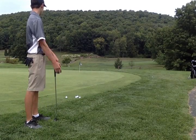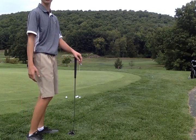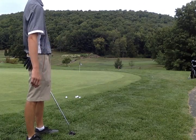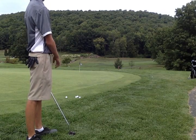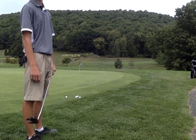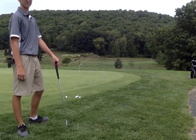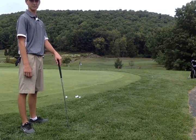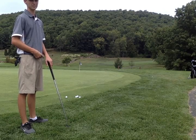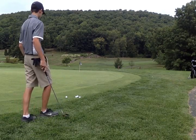Yeah, so if the grass is darker, that means the grain's against you — that'll slow the putt down a little bit. And if it's lighter, the grain is with you, which might speed it up. Right. If it's a darker color, the grain is against us and that slows down the putt. And if the grain is away from us and the putt's going to be fast, you're going to see a lighter color of green. So that's very important. Why don't you hit another putt with that in mind.